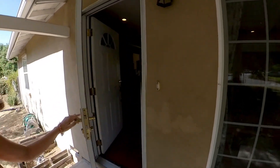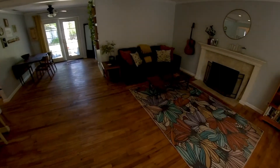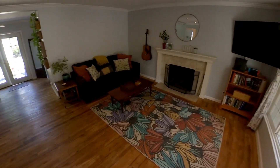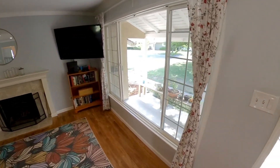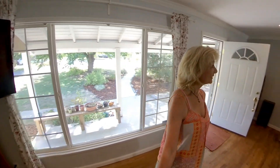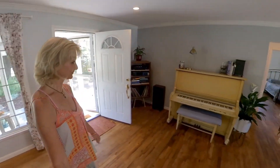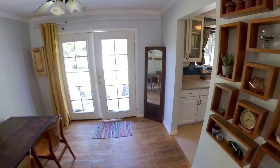The home has dual pane windows and hardwood floors that were just restained. There's a very nice large living room with this big picture window overlooking your front yard, crown molding, and French doors that look out onto the backyard.